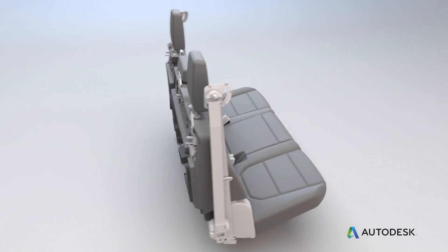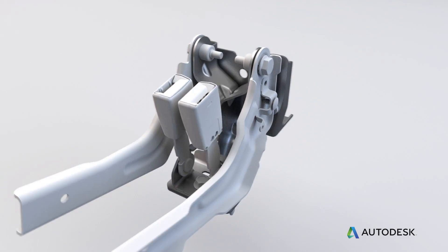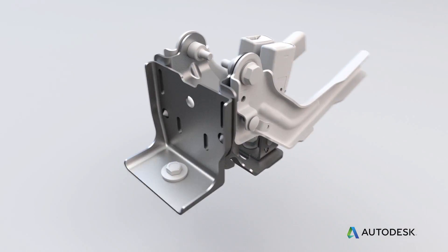One of the first parts we worked on in collaboration with Autodesk was a common rear seat bracket. This bracket consists of eight pieces welded and bolted together.